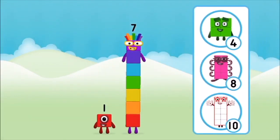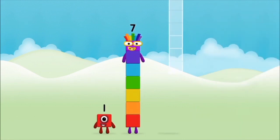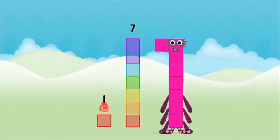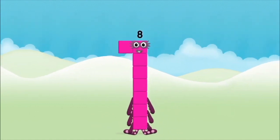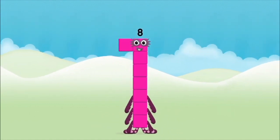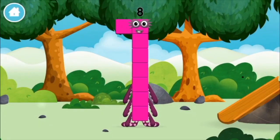What number block will you make when you add these two number blocks together? Correct! You chose the right answer! Add the number blocks together! Seven, seven, one, one. One plus seven equals eight, eight, eight. Amazing! You made number block eight. You made a new number block!